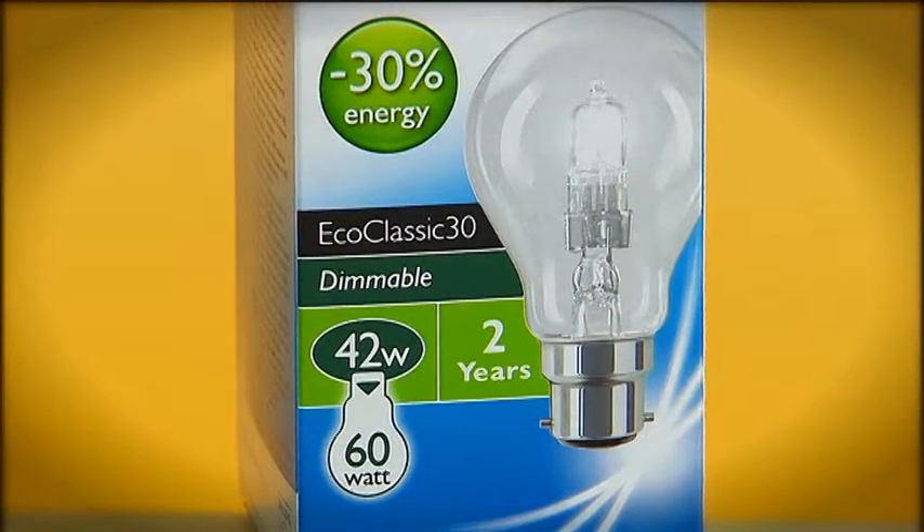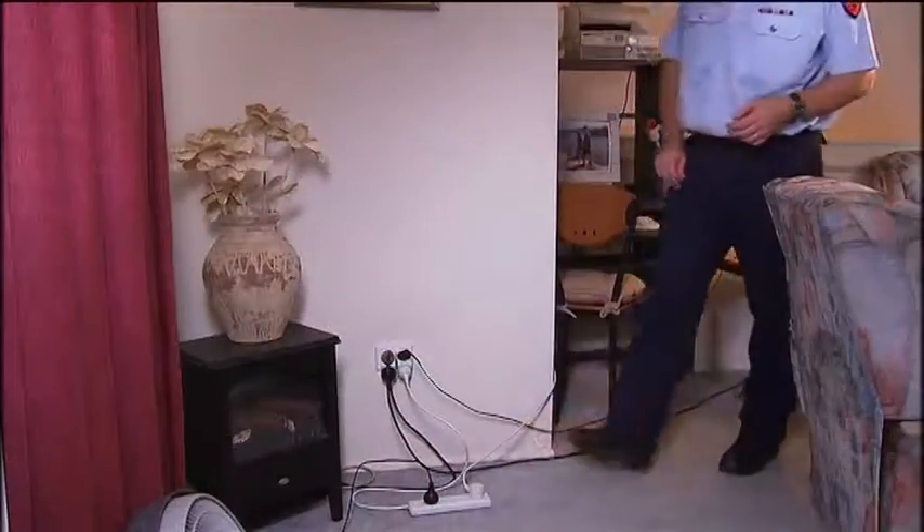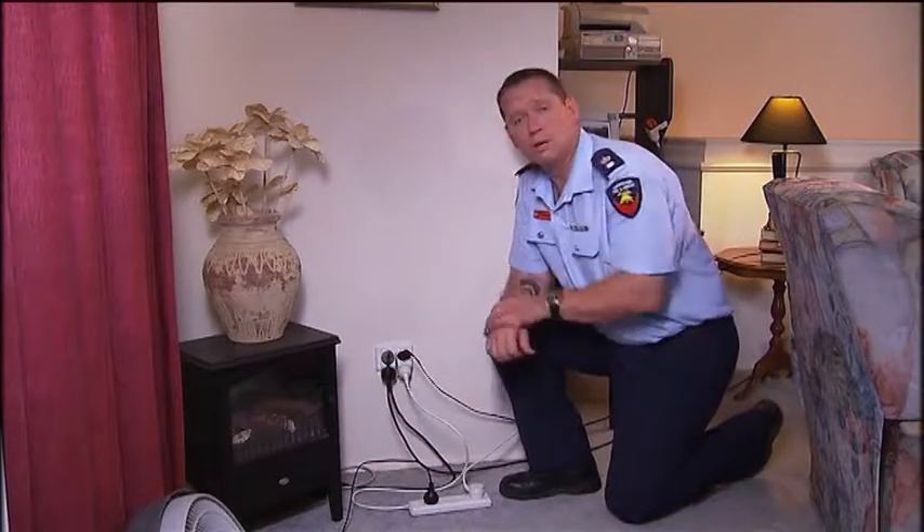Make sure you use energy-efficient globes of the correct wattage in all lamps and lights. Globes of the incorrect wattage can overheat and start a fire. Lamps should be on a secure table to limit the chance of them falling over, and keep flammable materials away from the globe.